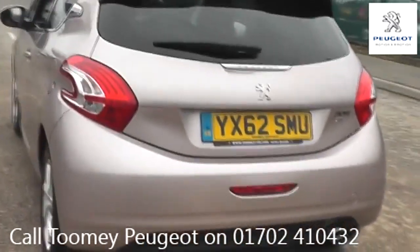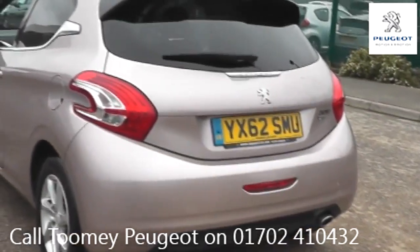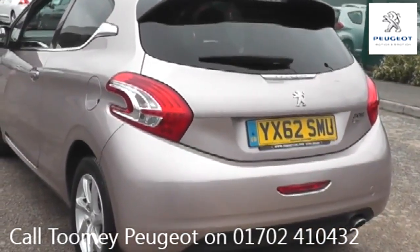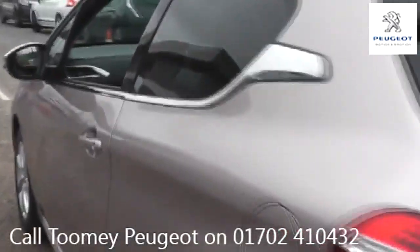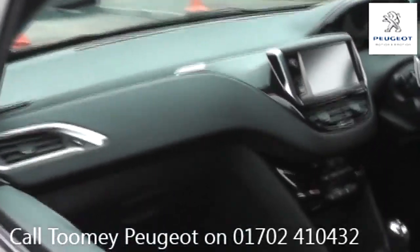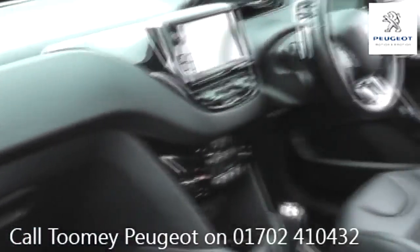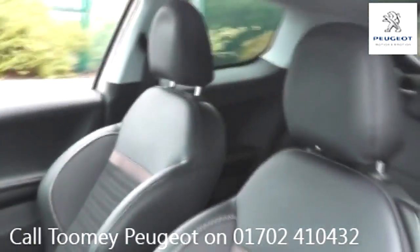Feel confident buying your next vehicle from the Toomey Group knowing every vehicle has been approved after a fully comprehensive vehicle mechanical check and body inspection. If any vehicle requires replacement parts or servicing, only genuine or manufacturer-approved parts and fluids are used. All used vehicles come with an extendable, fully comprehensive warranty to provide you with absolute peace of mind.